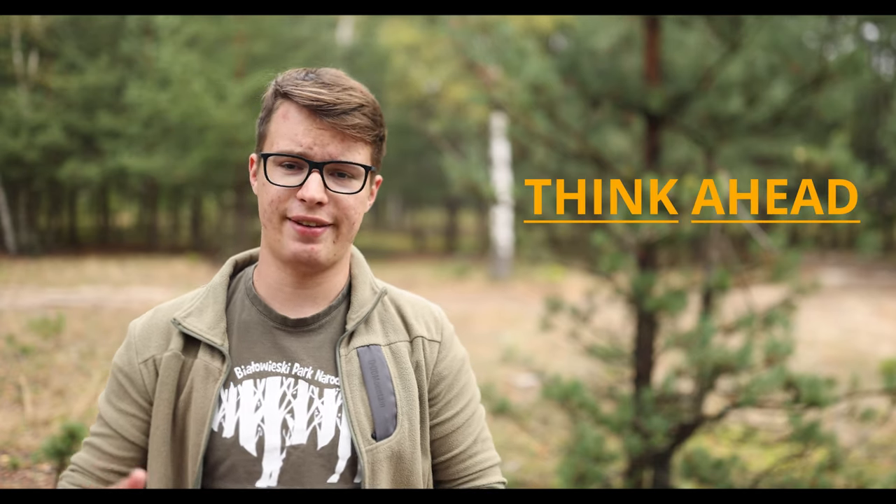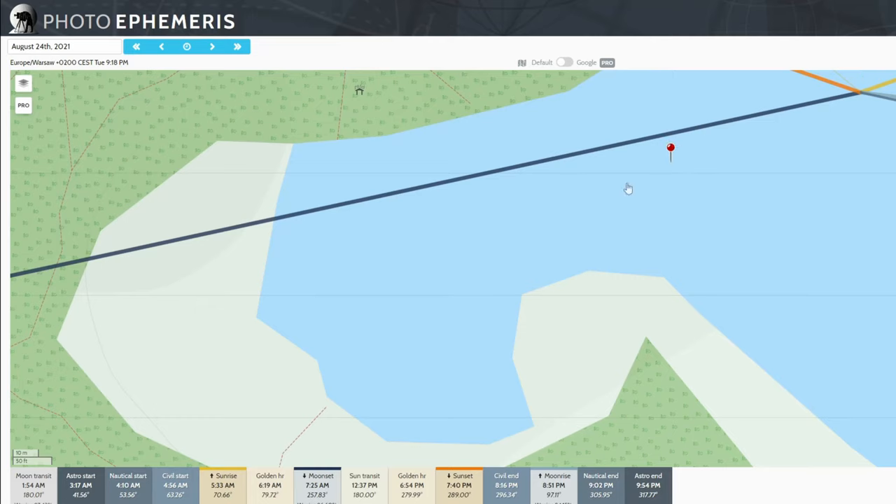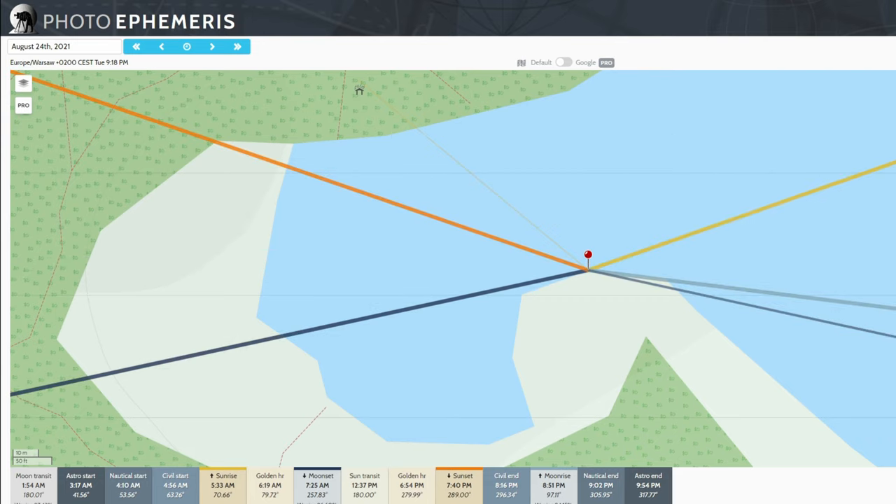I saved the most game-changing skill for last: thinking ahead — being able to predict the movement of the animal, the light angle, and the background. Background and light angle are easy to predict from your chair; just use Google Maps, Google Street View, or apps like PhotoPills or The Photographer's Ephemeris. But there is nothing more important than being cold-blooded when you're at your location waiting for the animal to appear.